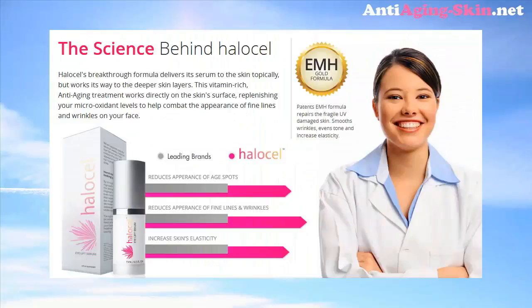The Science Behind Halo Cell: Halo Cell's breakthrough formula delivers its serum to the skin topically, but works its way to the deeper skin layers. This vitamin-rich anti-aging treatment works directly on the skin's surface, replenishing your micro-oxidant levels to help combat the appearance of fine lines and wrinkles on your face.